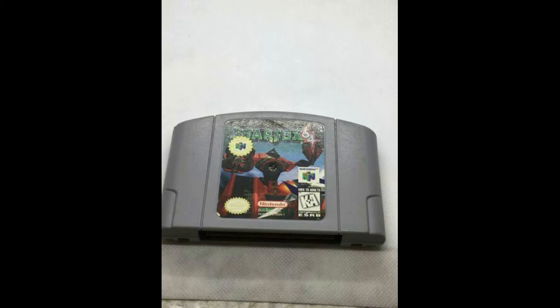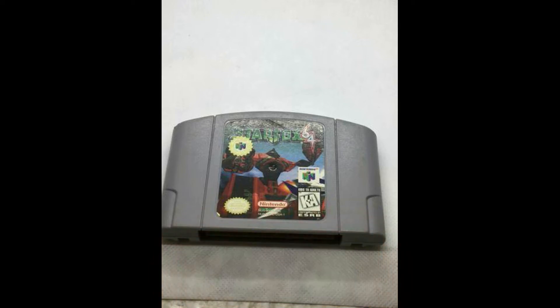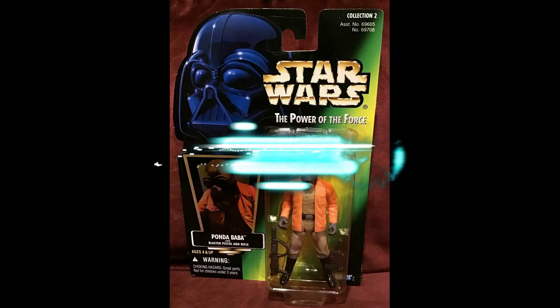Next up we have something a little different — a Nintendo video game, Star Fox. I know they used to play Star Fox as kids. This was sold for $20.57. We had tested it in the past and it worked almost perfectly. We do the best we can when we get those in to make sure they work correctly before we list them, or if not, we tell you that beforehand.